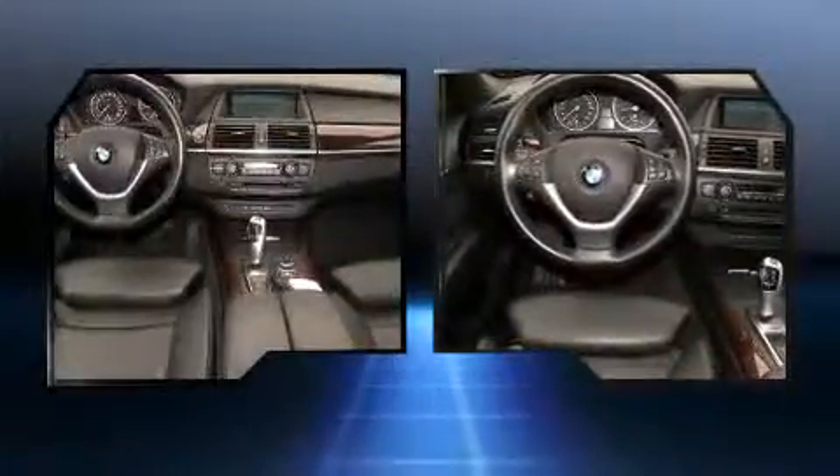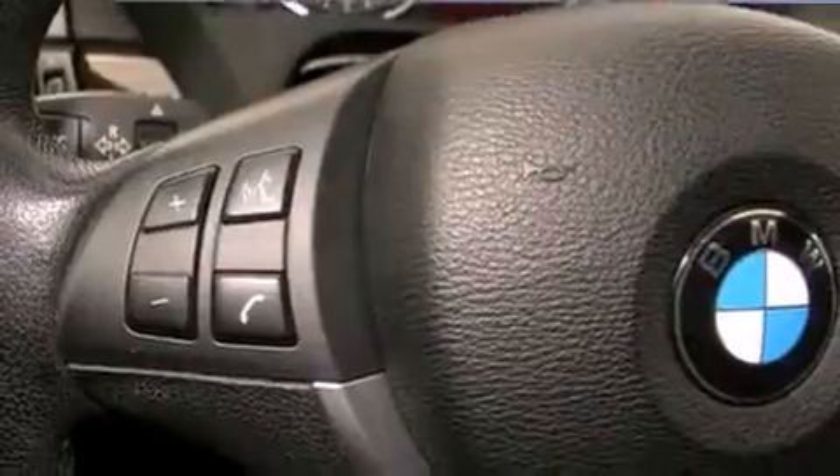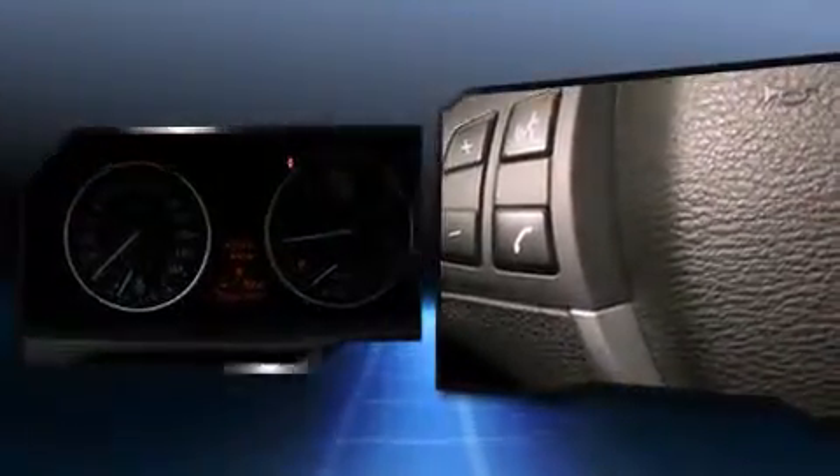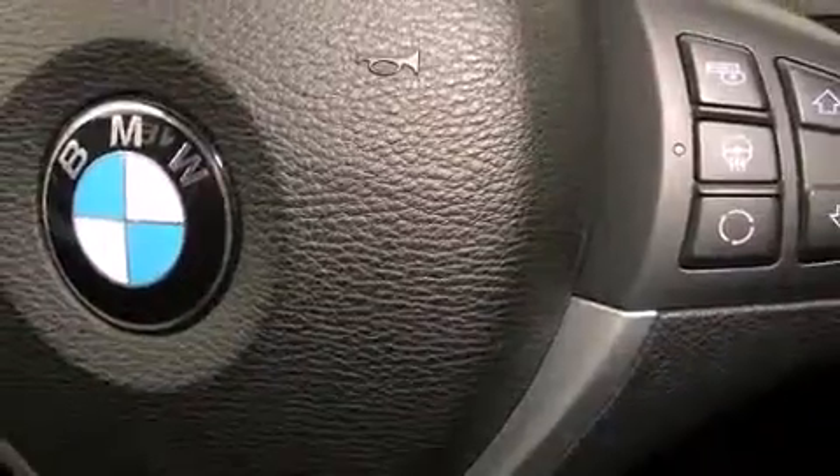BMW ensures the safety and security of its passengers with equipment such as head curtain airbags, front and side impact airbags, traction control, brake assist, anti-whiplash front head restraints, a panic alarm, an emergency communication system, and four-wheel disc brakes with ABS.